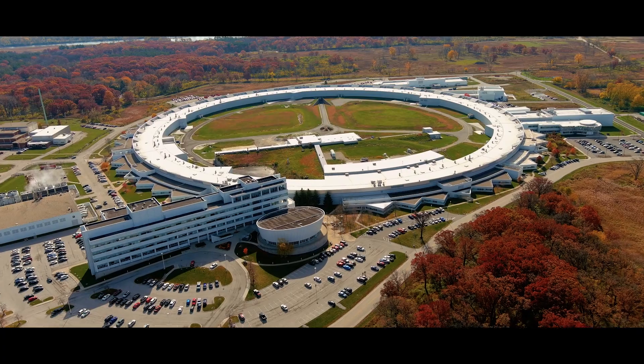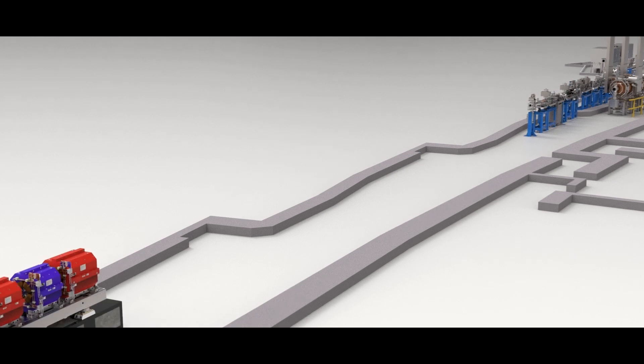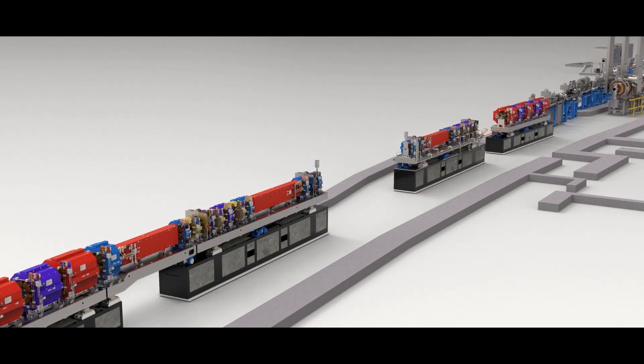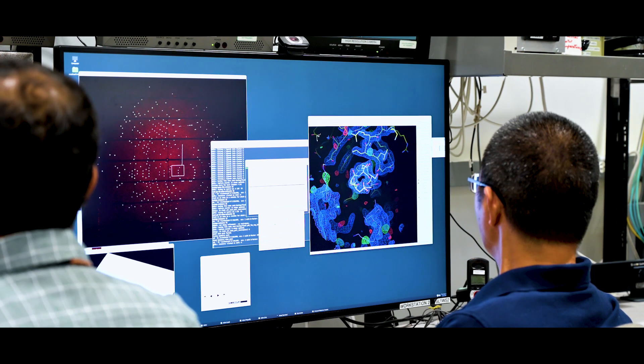In April of 2023, the current facility will shut down. The removal of the existing storage ring will be underway, and then it will be followed by the installation of the new storage ring, which will last about seven months. In total, this will take one year. So in April 2024, our user community will be yet again able to access the facility to do research.